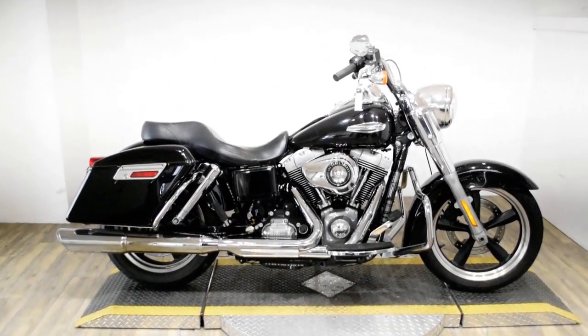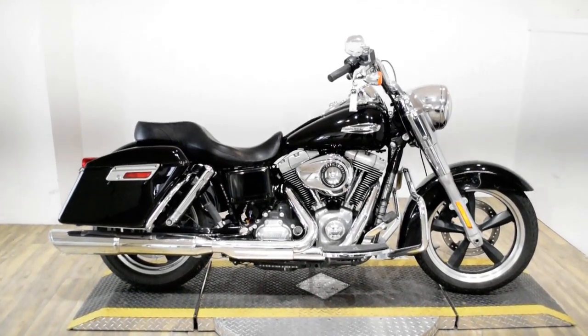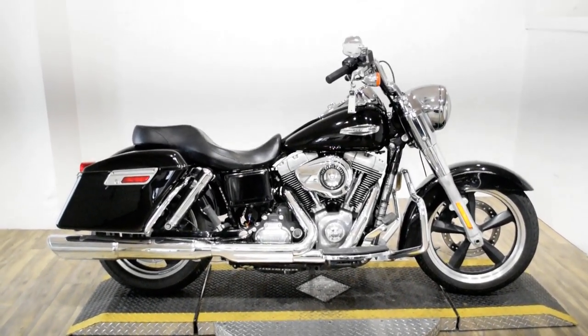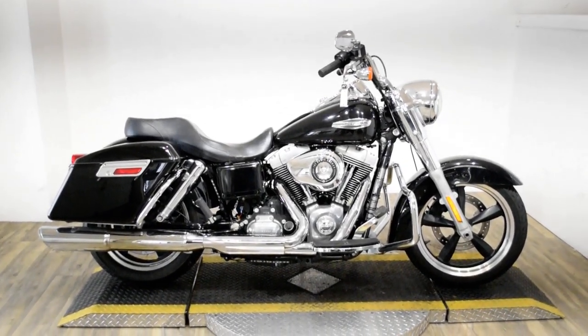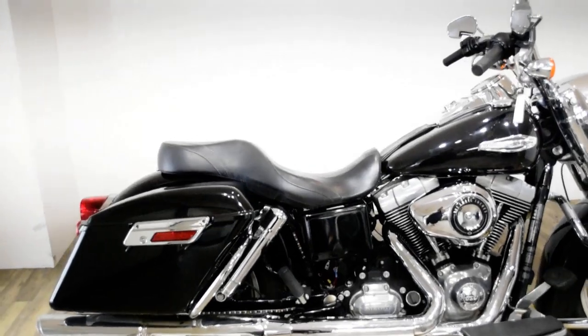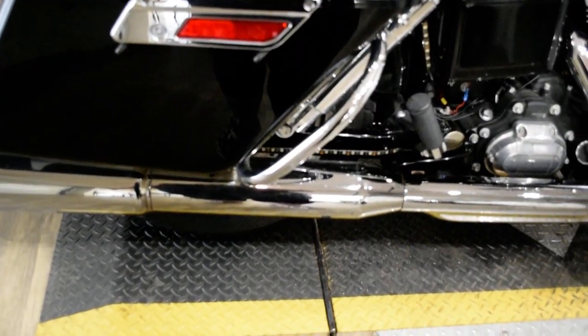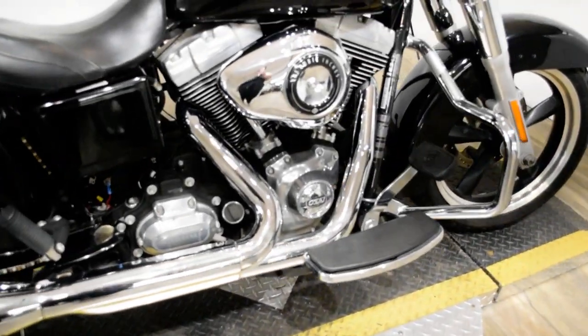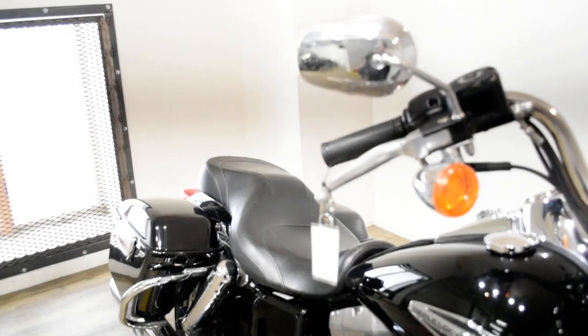Monster Power Sports is offering this 2013 Harley-Davidson Dyna Switchback. To see more photos of this bike, to get pricing information, to fill out a credit app, and see what your trade is worth, visit MonsterPowerSport.com.